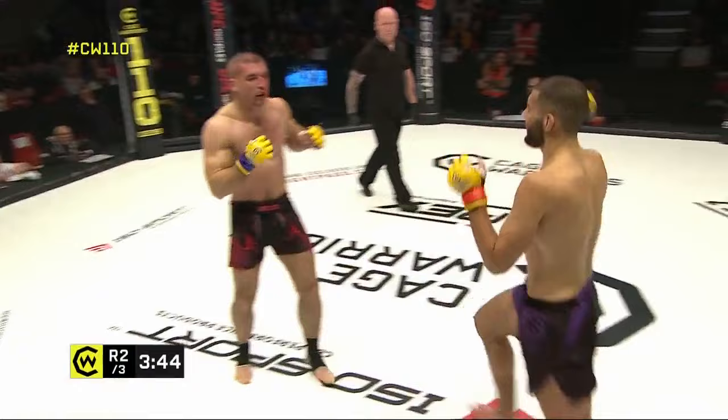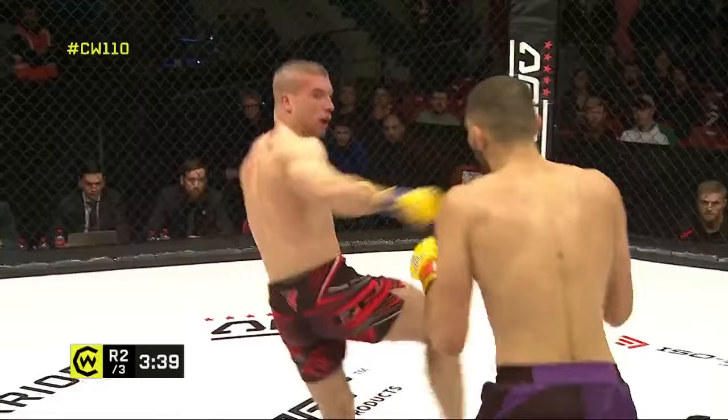Catching his man with a nice straight left there though. Again that double jab is working for him — it's forcing Chaban to pedal backwards.